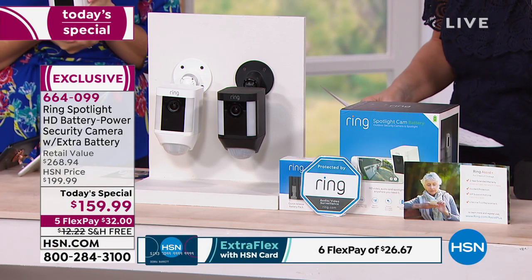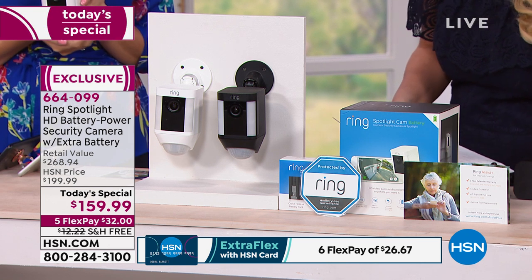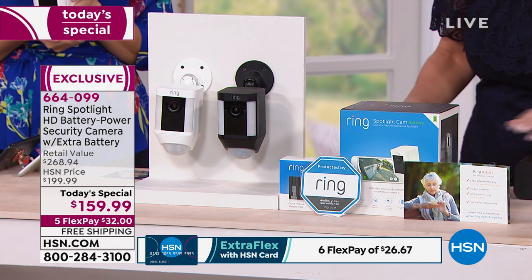It's toll-free support with a dedicated customer support line just for HSN customers, so if you ever have a question you jump to the head of the line. The total value is $268, and we're giving it to you at better than $100 off. You can break it up into flex pays — only $32 to get it home, or $26.67 on your HSN charge card. Free shipping.